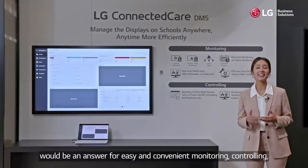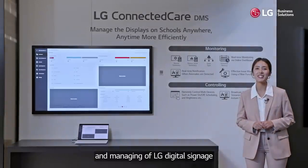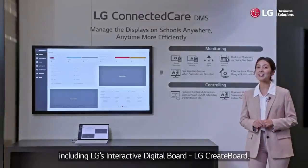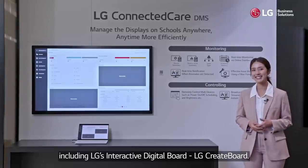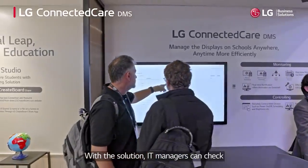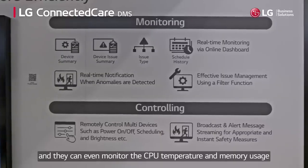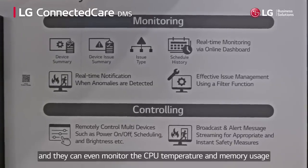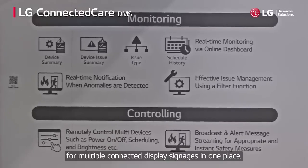It provides easy and convenient monitoring, controlling and managing of LG digital signage, including LG's interactive digital board, LG CreateBoard. With the solution, IT managers can check the device connection status, errors, and they can even monitor the CPU temperature and memory usage for multiple connected display signages in one place.